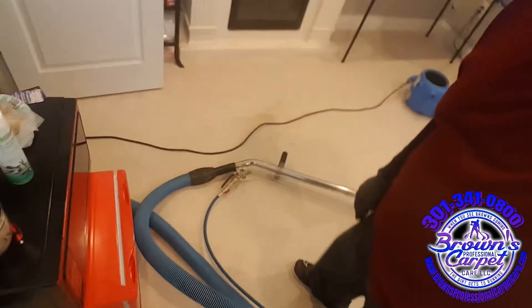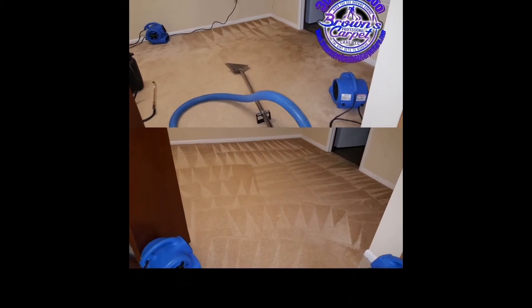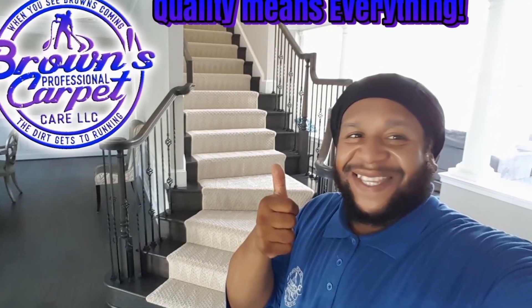Almost finished. That's it — keep learning. Have a wonderful day. See you in the next video. Thank you for subscribing, tuning in, and watching all of my videos — I do appreciate it. I pray you'll learn something. I've got a couple of vlogs coming up, so get ready and be prepared. Thank you guys again. When you see Browns coming, the dirt gets to running!